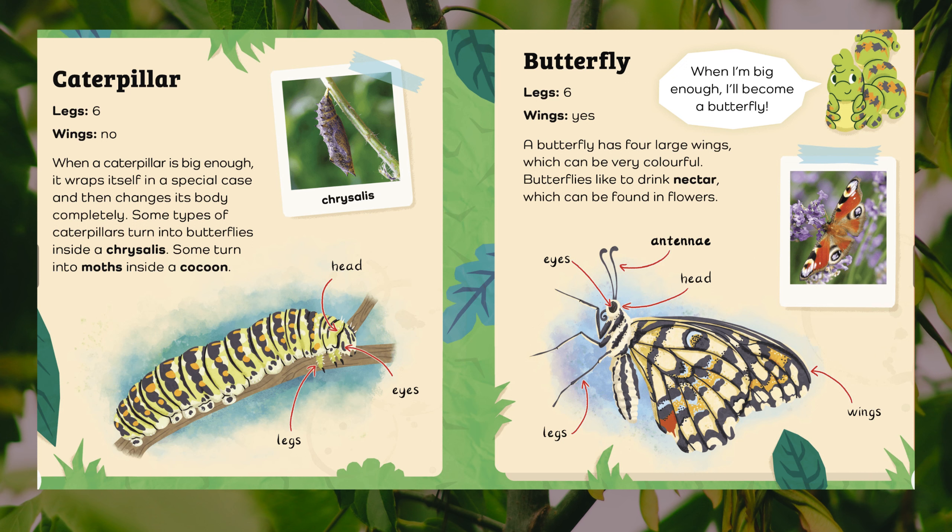Butterfly. Legs: six. Wings: yes. When I'm big enough, I'll become a butterfly. A butterfly has four large wings, which can be very colourful. Butterflies like to drink nectar, which can be found in flowers. Body parts: antennae, eyes, head, legs, wings.